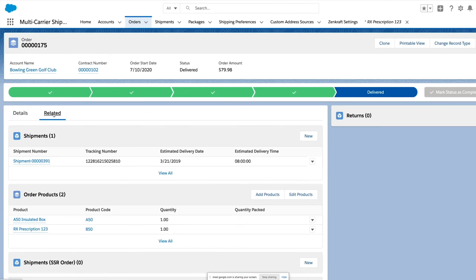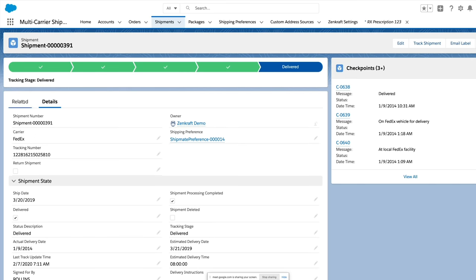Zencraft helps us with shipping and tracking breast pumps to new and expecting mothers who need them. Because Zencraft automatically connects Salesforce to FedEx, we can be certain we have immediate access to all necessary tracking information. AppExchange technology allows us to ensure that the patient, whatever their needs may be, always comes first.